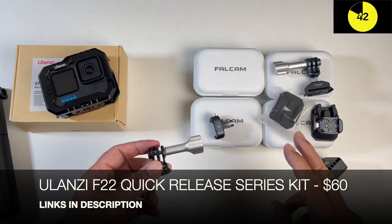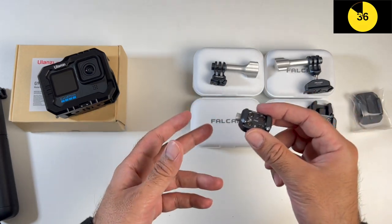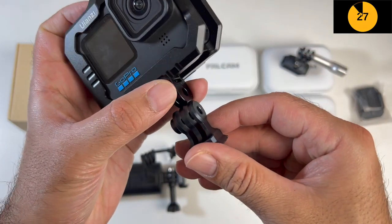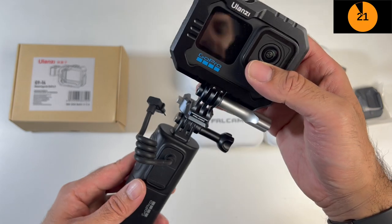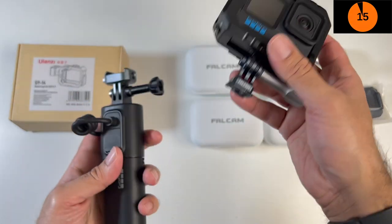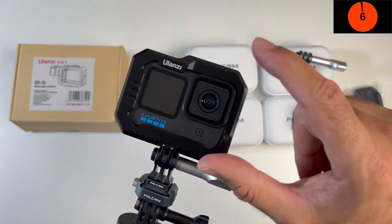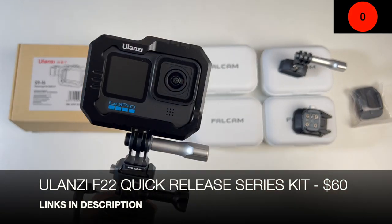Ulanzi also has the Falcam F22 quick release series - a whole bunch of accessories that let you attach and remove your action camera by simply pressing a button. You fit the quick release base, attach the second piece to the action camera, and now you have a quick release system: just slide the action camera on, and to disconnect it press the side button and pull it off. It gives you easy access to your camera when you need it and is compatible with any action camera. The metal cage is only for GoPro Hero 9 onwards. Very nice, cost-effective upgrade options.